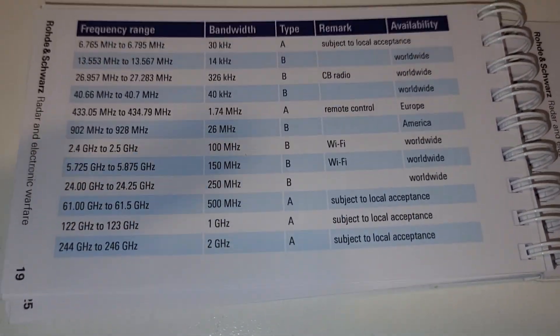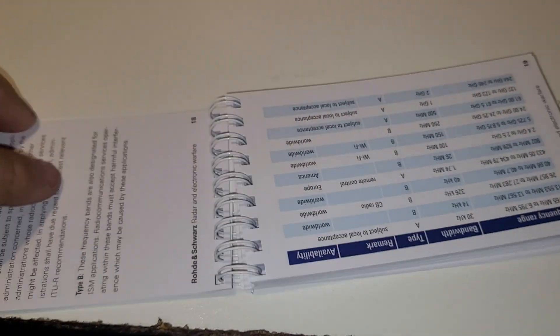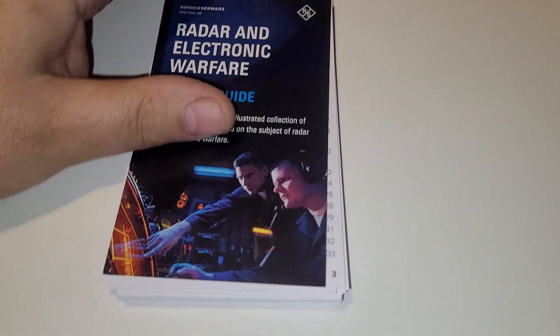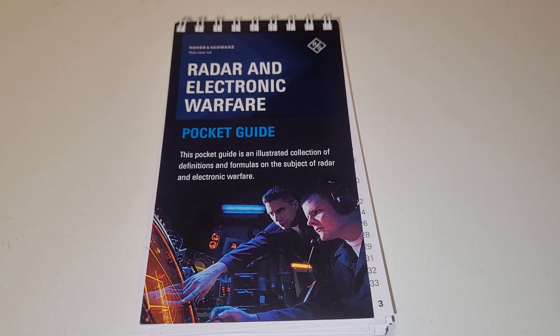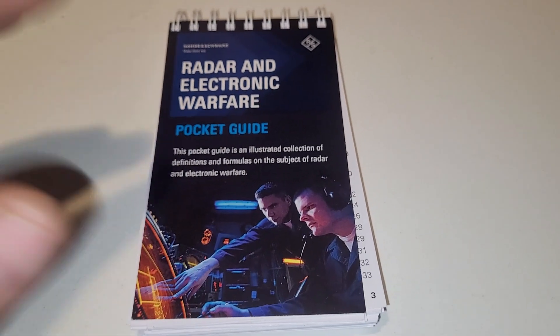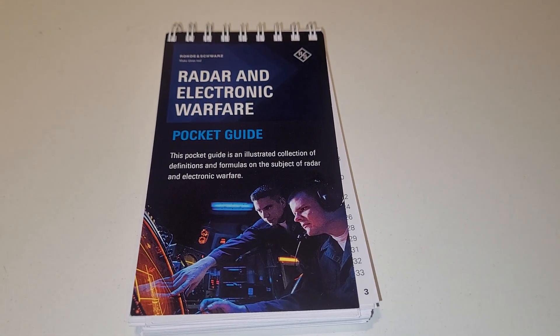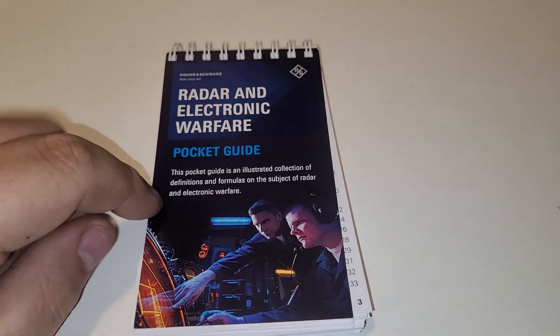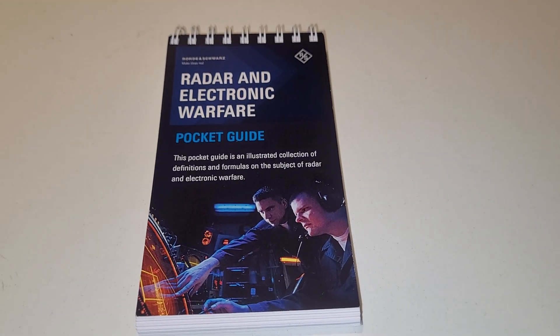Really useful information, some of this stuff for sure. Anyway, just a little video for you on this Radar and Electronic Warfare pocket guide. Again, join my Facebook group — from time to time I'll definitely post links to where you can get some of this free stuff, because once again, everybody loves free.